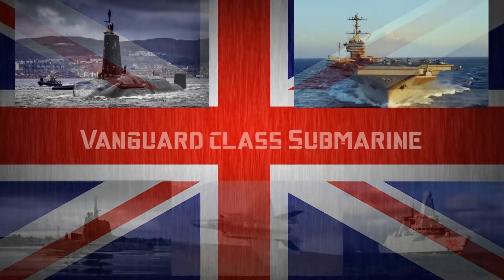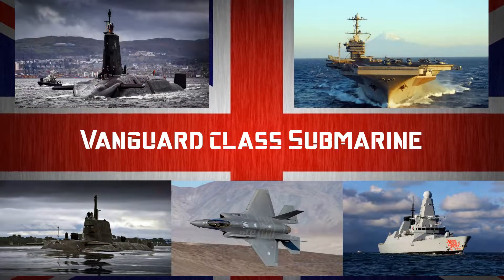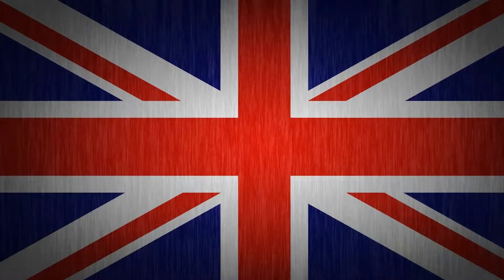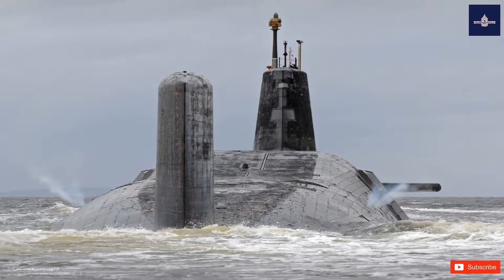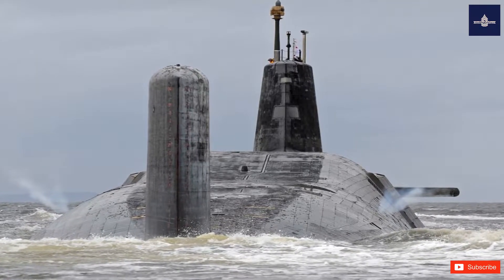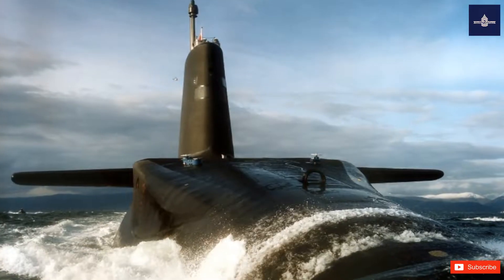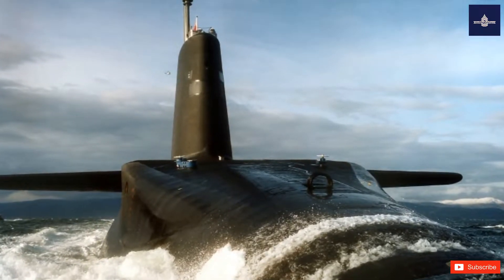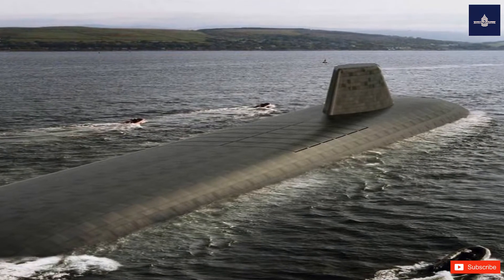Vanguard Class Submarine. The Vanguard Class is a class of nuclear-powered ballistic missile submarines, SSBNs, in service with the Royal Navy. The class was introduced in 1994 as part of the Trident nuclear program and comprises four vessels: Vanguard, Victorious, Vigilant, and Vengeance, built between 1986 and 1999 at Barrow-in-Furness by Vickers Shipbuilding and Engineering, now owned by BAE Systems.